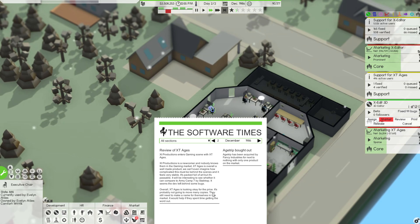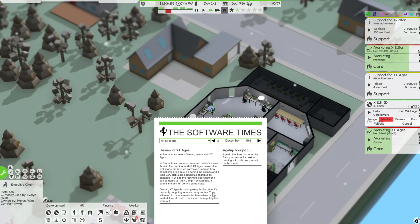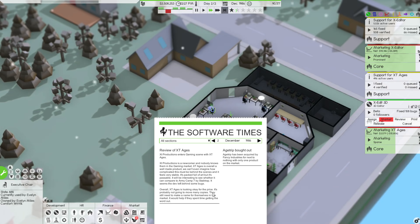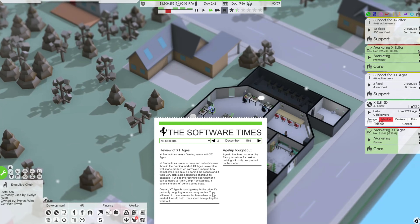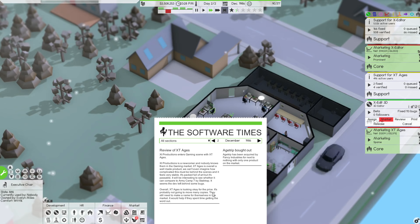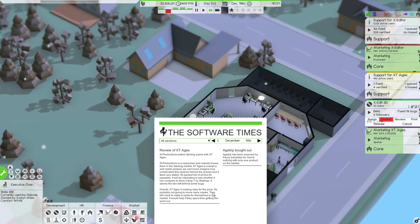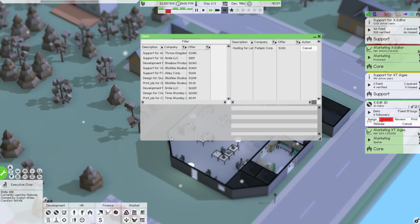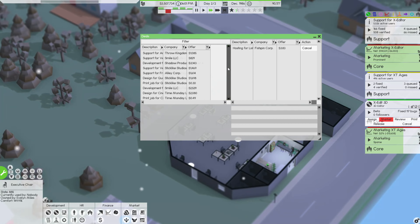Let's go ahead and read the review. XT Productions is a newer company nobody knows in the gaming market. XT8 is overall a well-made product — we can't imagine how complicated it is behind the scenes and it feels very stable. It's packed full of art but it's passable. It will be interesting to see whether it can compare to Army Camp 7 by Stab Trap. Seems the dev left behind some bugs — we fixed like 300 bugs! Overall XT is looking okay for the price.